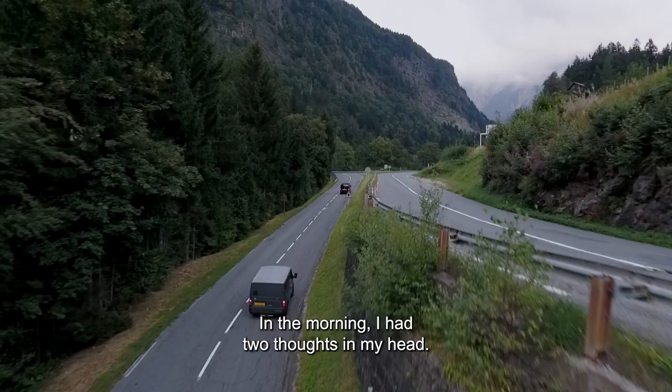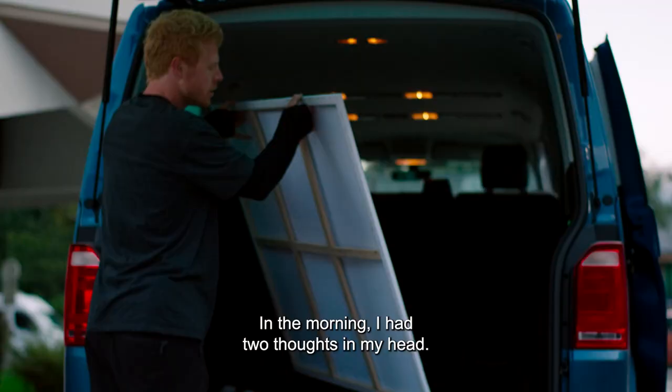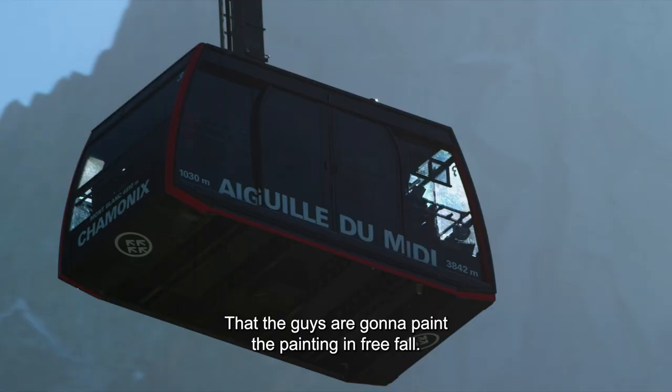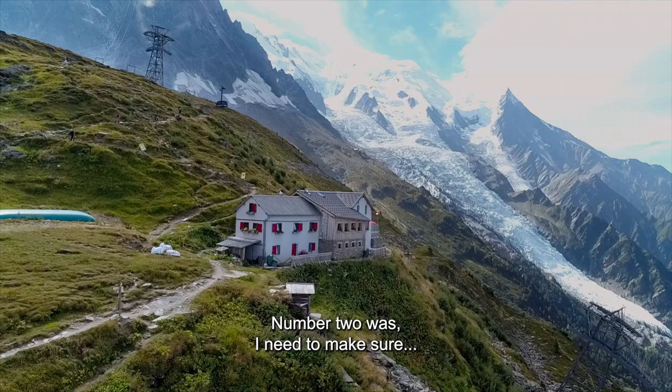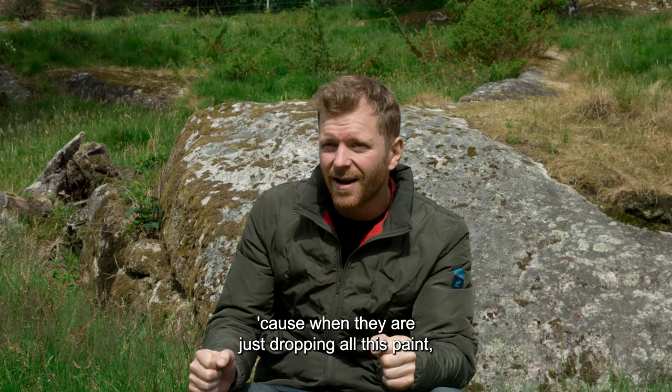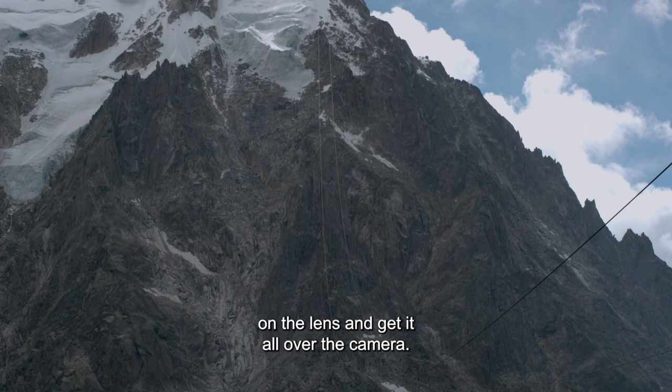In the morning, I had two thoughts in my head. Number one was: this is very surreal, that the guys are going to paint the painting in freefall. Number two was: I need to make sure that I'm not flying behind them with the rad cam, because when they are just dropping all this paint, I might just get the whole thing in my face, on the lens, all over the camera.